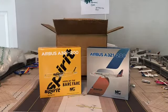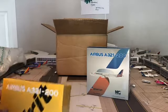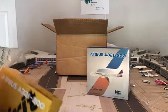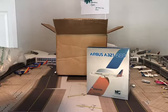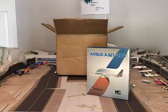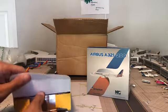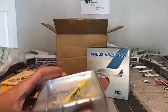Here are the two models that I got: the Spirit A321 and the American A321, both with sharklets. I've been needing the Spirit one for a long time — this is the one replacing my Stand Up to Cancer model. Look out tomorrow for a video comparing the NG models and the Aero Classics models. I've just got to dig the box out.